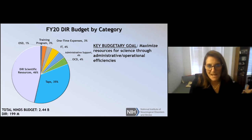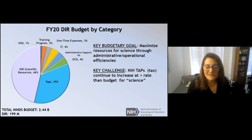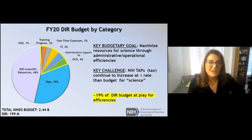Unfortunately, we do have a challenge. Our indirect costs — which have the nickname of TAPS at NIH, basically the same as a tax — continue to increase at a rate greater than the rate of the budget. We're focusing on the roughly 19% of the budget that is at play for efficiencies, and I think we've really been able to implement quite a few just within the last year and a half.